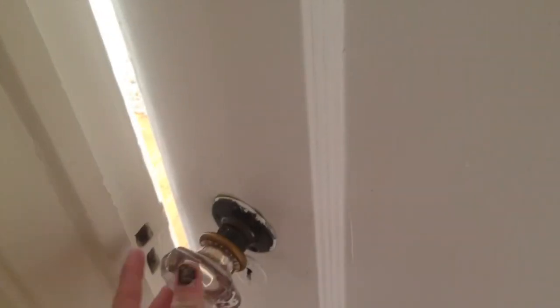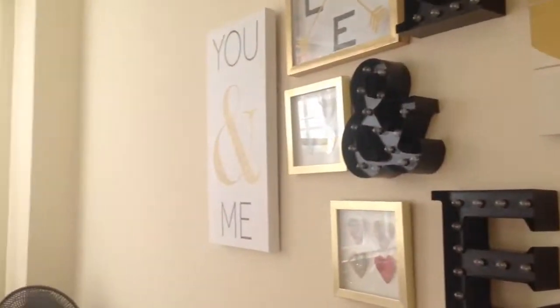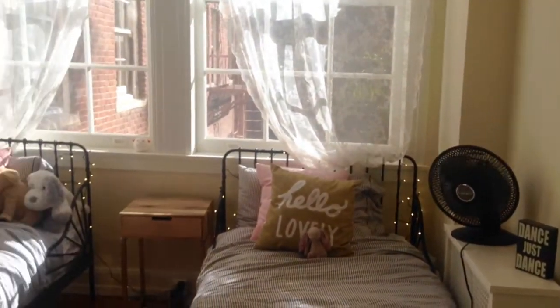Wait, before we get this room tour started, I just want to say that everything is from Ikea and Target. Okay, now this is my room — here is just a little bit of an overview.